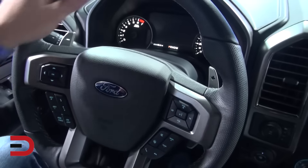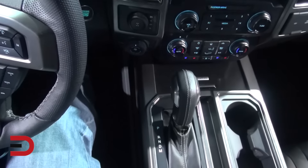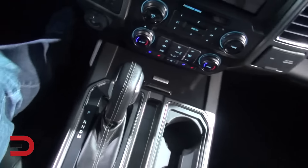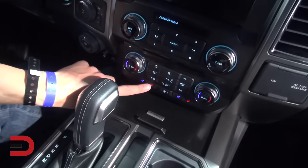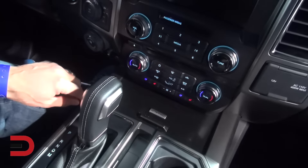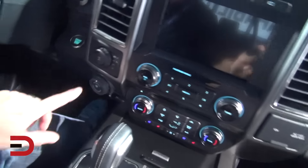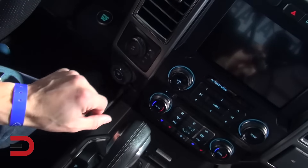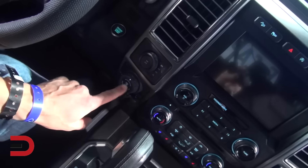It looks really sharp. Nice steering wheel here. Got an automatic gearbox. Heated and cooled seats here, fan selection. This looks nice, it's a nice little layout. Two wheel high, four auto, four high, four low. Trailer backup — so they got that set.